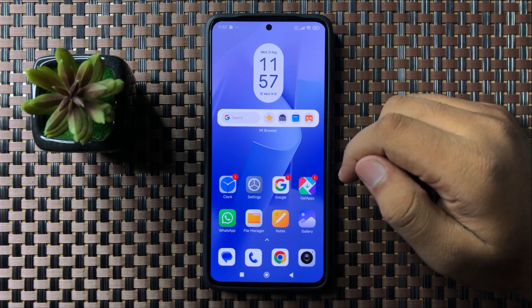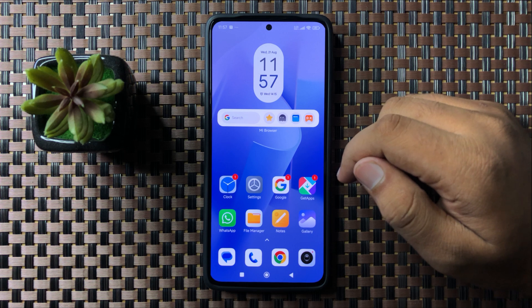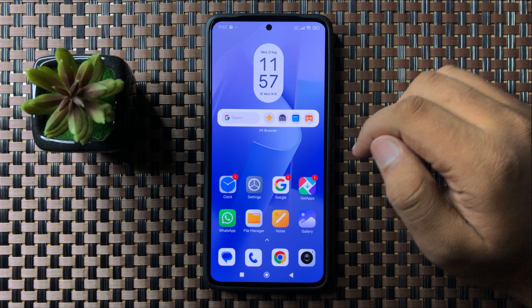Welcome to this video. I'll show you how to fix the Xiaomi phone that can't receive text messages. To fix this issue, first of all try restarting your phone.